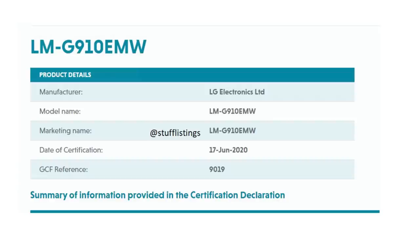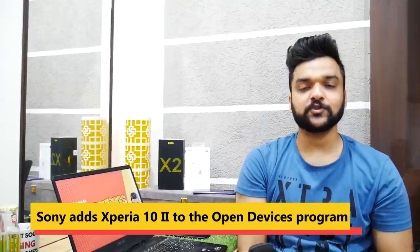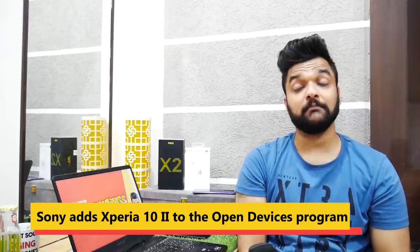Globally, LG Velvet 4G will launch with the Qualcomm Snapdragon 845 processor. Also, the Sony Xperia 10 II — a somewhat confusing name — has been opened on the open devices platform, which means developers have opened custom ROM development for it.